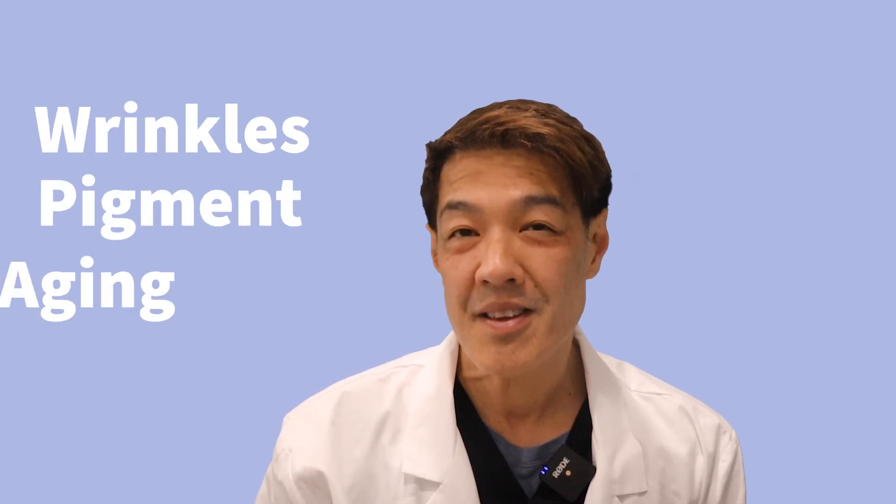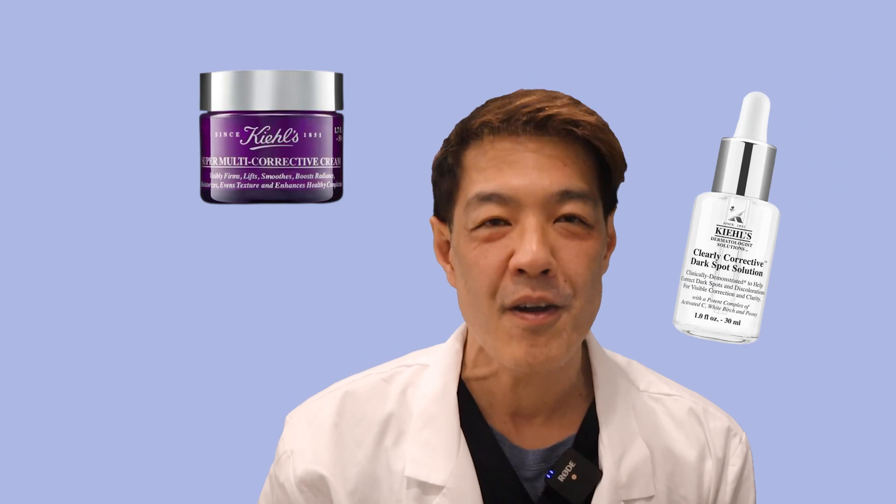In this video, I'm going to talk about how to treat wrinkles, pigment, and aging with four of my favorite Kiehl's products.